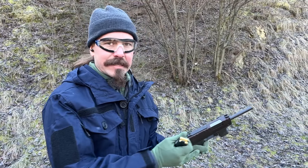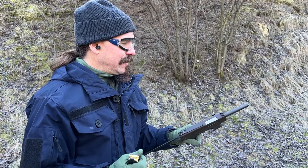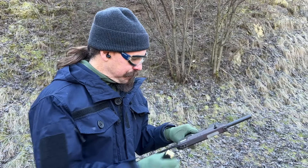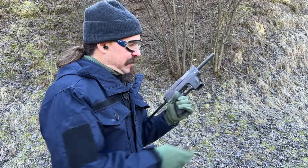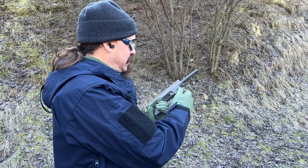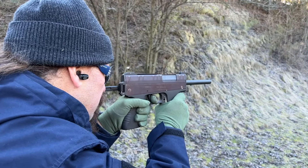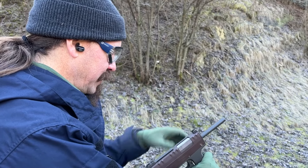It's controllable. The sights are virtually impossible to use — they're all blurry, really more of a look over the sights at the target sort of deal. But it's easy to shoot, doesn't climb too much, and I'm able to keep doubles on target at least.